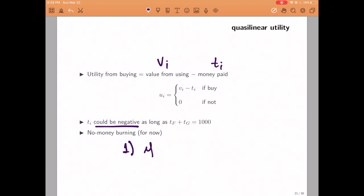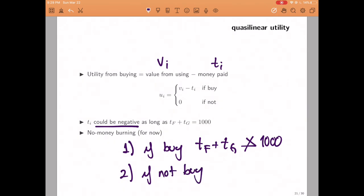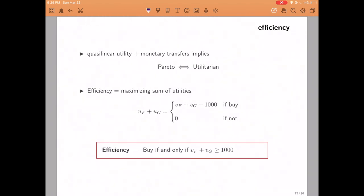For now, we are not going to allow for money burning — meaning the roommates cannot throw money away, such as paying more than one thousand dollars for the machine or putting money in the trash without buying. With quasi-linear utility, as you may remember from the first part of the course, Pareto efficiency is equivalent to the utilitarian criterion. So to find efficient outcomes, we add up the utility of both individuals. If they do not buy the machine, utilities add up to zero. If they buy, the sum equals the total value they get from the machine minus the one thousand dollars paid.